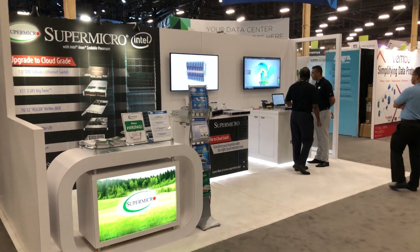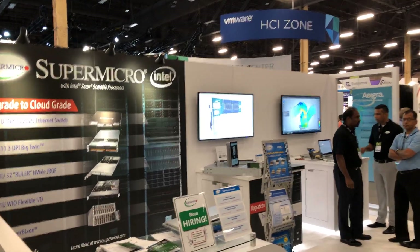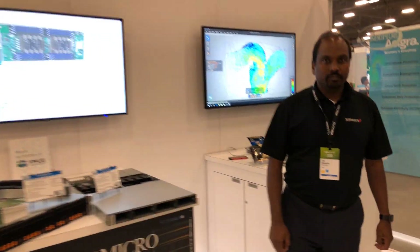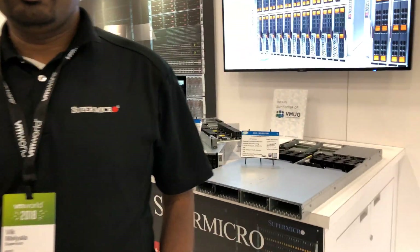This is Paul Breran from Tinkertry at VMworld 2018 US, and I'm at the Super Micro booth. You can see they've got some gear. I met Vic Malayaya last year, and we're just catching up. If you could give us an overview — the booth is clear for a moment — what's new since last year?